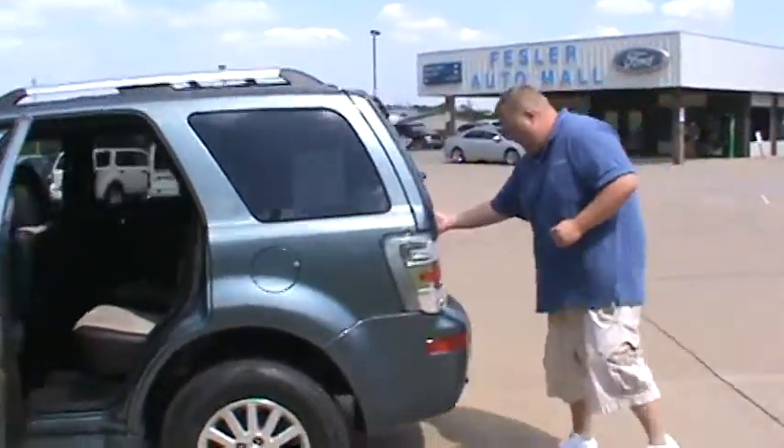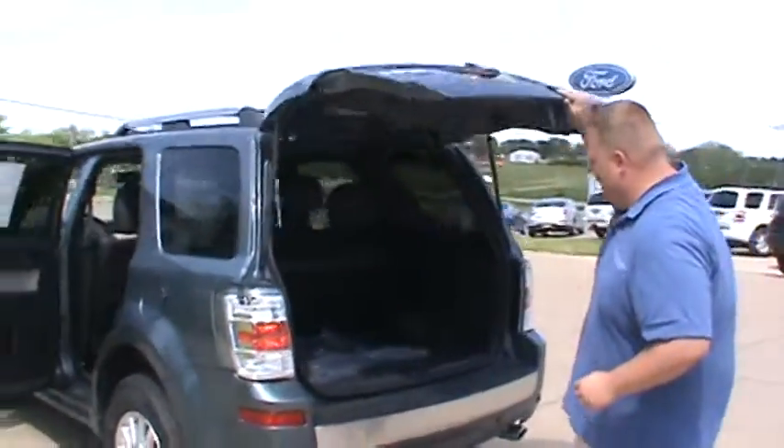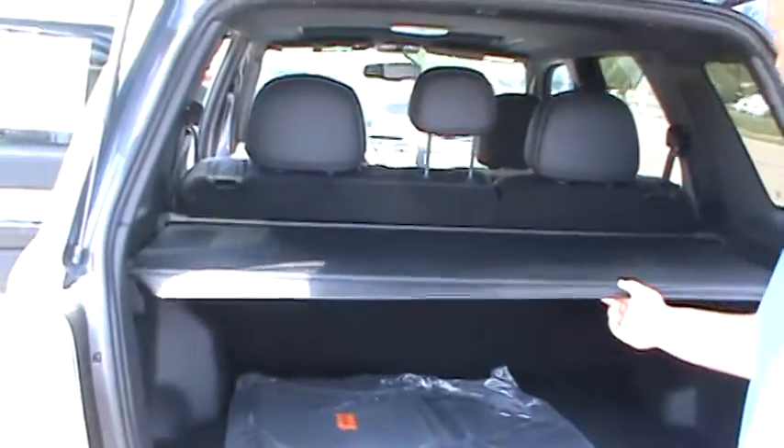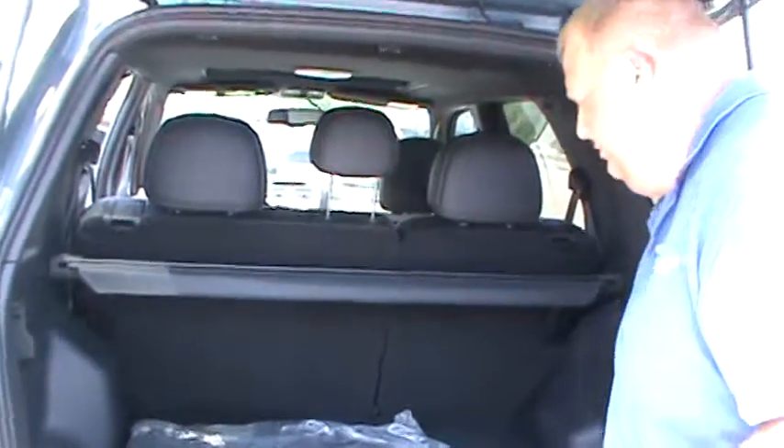Moving on to the back of the vehicle here, we have a nice cargo area. This one actually does have its cargo shade, so it lets you cover up your packages so no one can see what's going on back here.